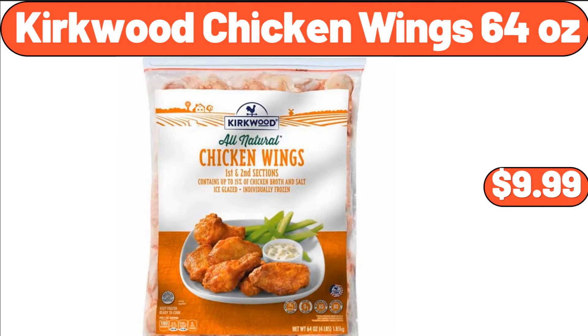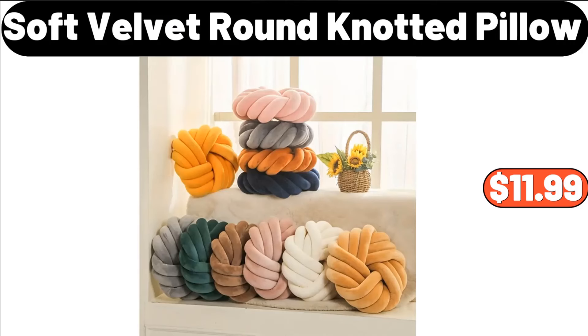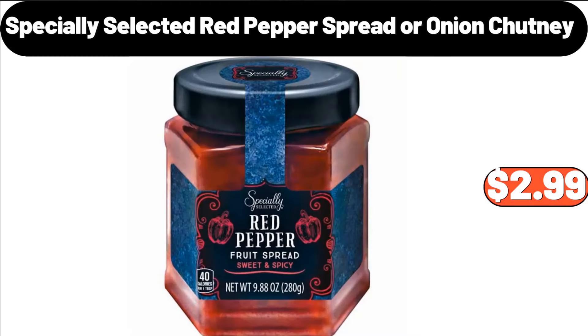Kirkwood Chicken Wings 64 Ounces, $9.99. Paper Towel Holder, $3.99. Soft Velvet Round Knotted Pillow, $11.99. Specially Selected Red Pepper Spread or Onion Chutney, $2.99.